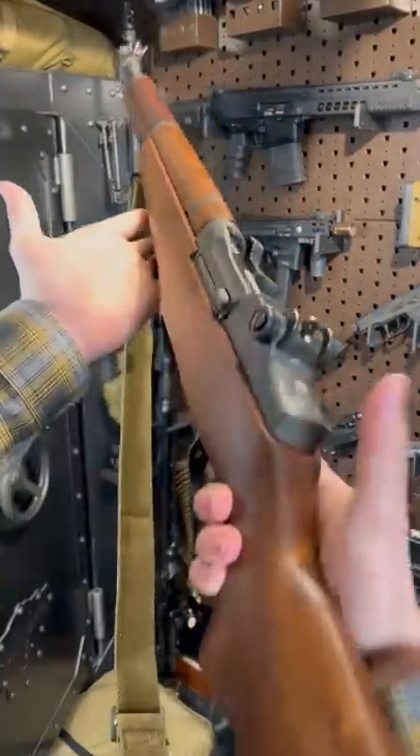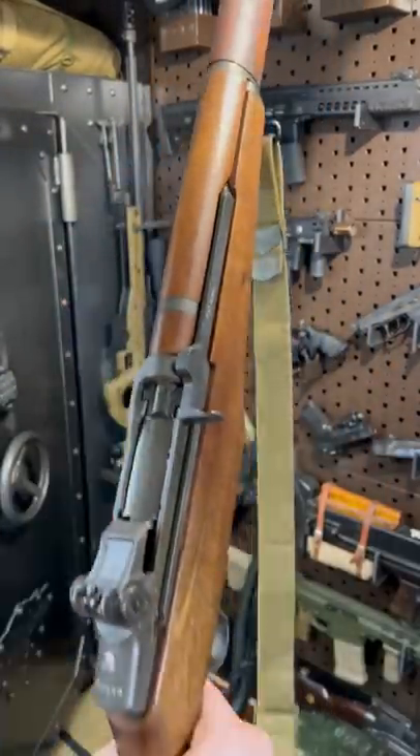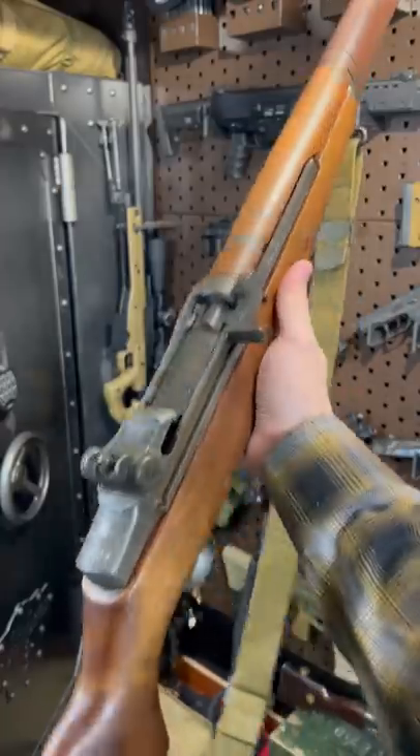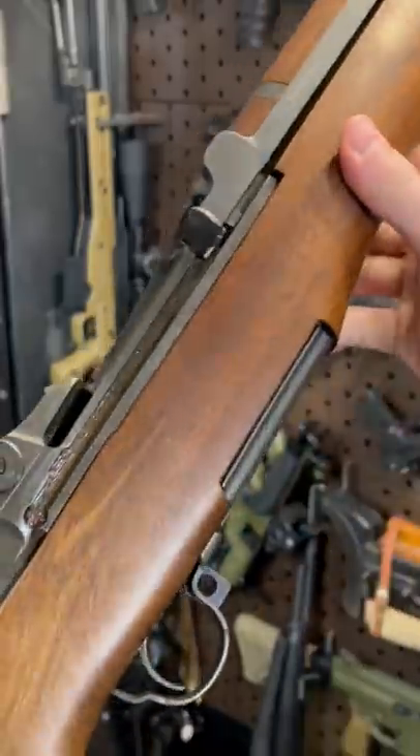I thought the first video of the year should be on the most popular gun on my channel for 2021. Without a doubt, that was this beauty — the good old M1, insert pronunciation of choice here.